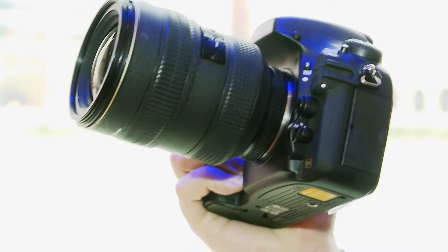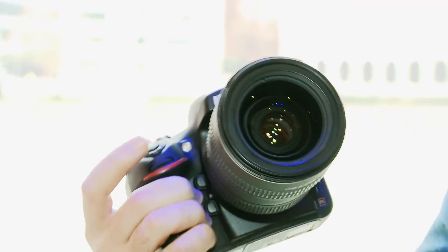This is the new Nikon D800, the latest high-end digital SLR from Nikon, going on sale towards the end of March, retailing for about £2,400 for body only. But what do you get for that money?